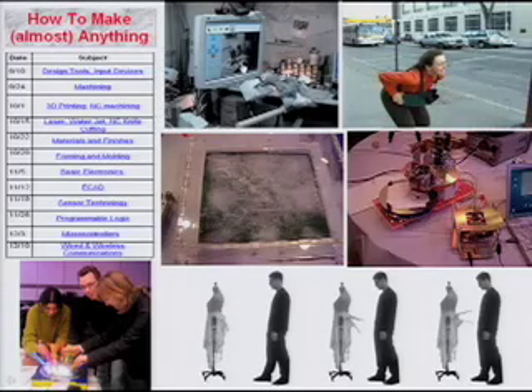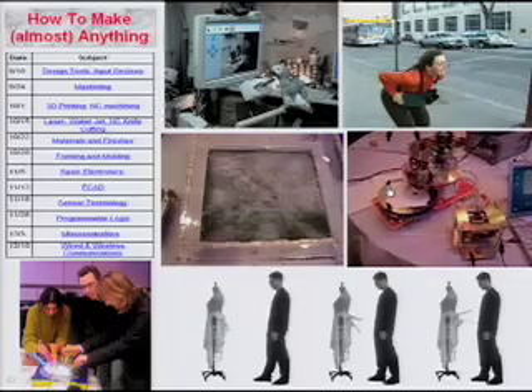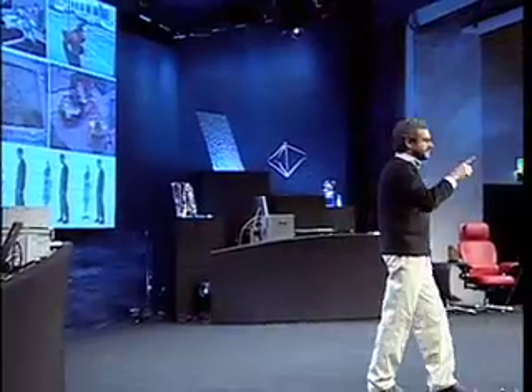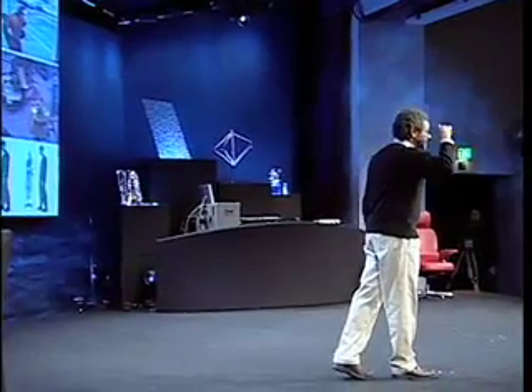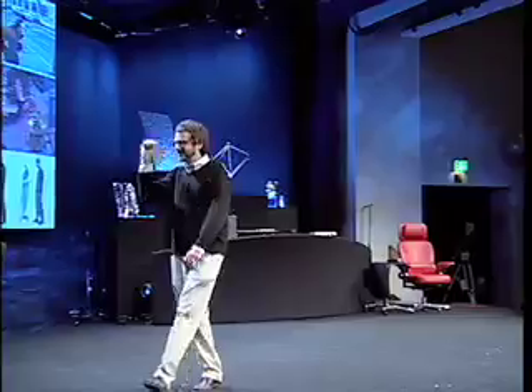This student made a web browser for parrots that lets parrots surf the net and talk to other parrots. This student made an alarm clock you wrestle to prove you're awake. This is a dress that defends your personal space — this isn't technology for communication, it's technology to prevent it. This is a device that lets you see your music. This is a student who made a machine that makes machines, using Lego bricks that do the computing. Year after year I finally realized the students were showing the killer app of personal fabrication: products for a market of one person. You don't need this for what you can get at Walmart — you need this for what makes you unique.